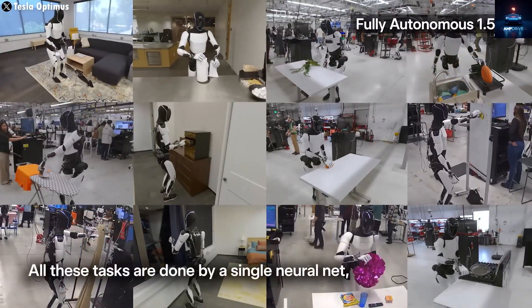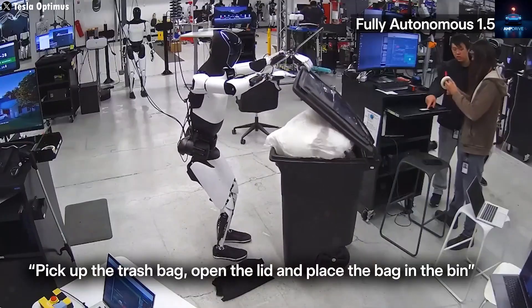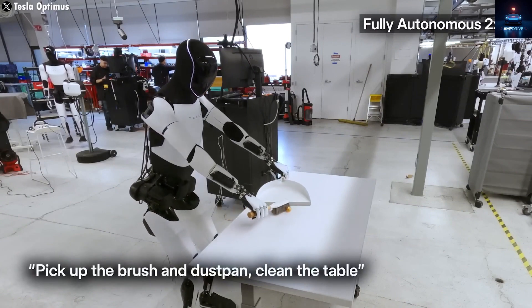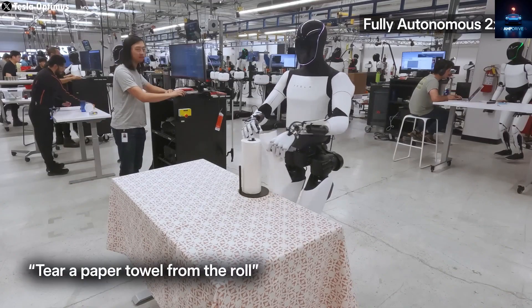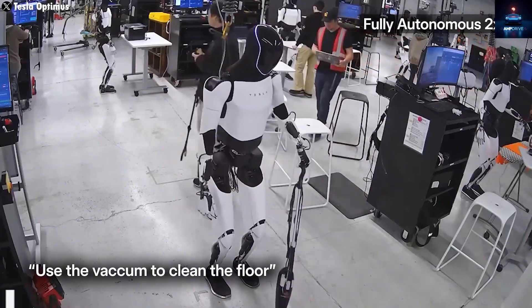Tesla has put extraordinary engineering into this project, especially in the hands of the robot, which Musk has proudly described as being the most advanced in the world, second only to human hands. Elon Musk even hinted on X, saying, "Wait until you see what Tesla does with Optimus."